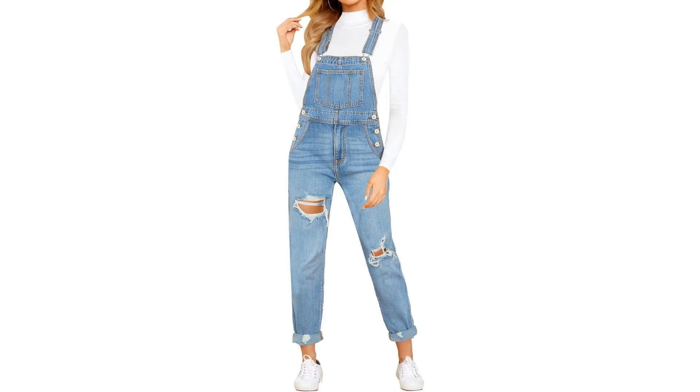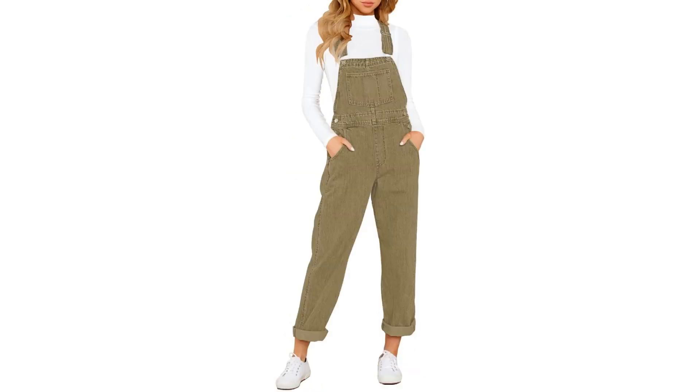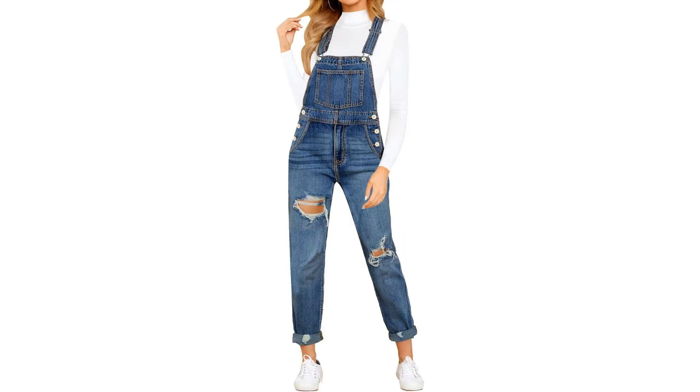Add a dose of chic laid-back charm to your outfits with these stylish overalls from Bettany — you won't be disappointed. Overall, the Bettany Women's Adjustable Straps Pockets Denim Overalls are a must-have staple that combines comfort, style, and functionality in one fabulous package. Upgrade your wardrobe with these versatile overalls that offer a perfect balance of fashion and practicality.